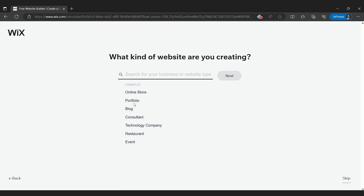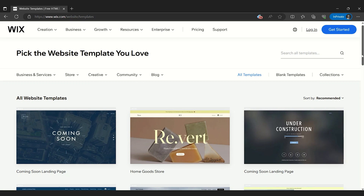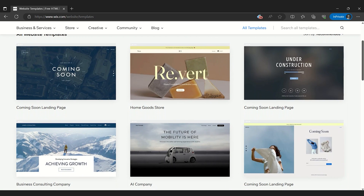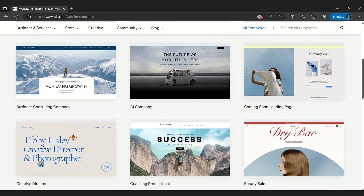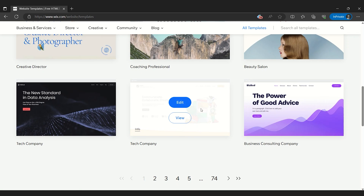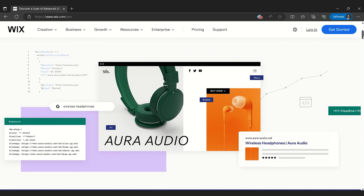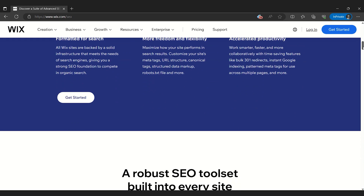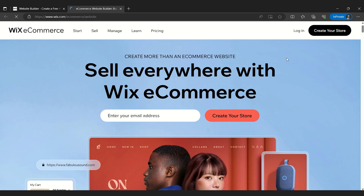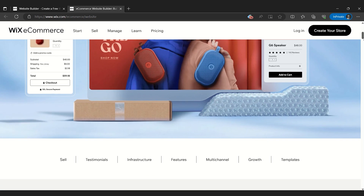Coming in at number 1 for the best website builder is Wix, which is a well-established leader in the website building space, renowned for its expansive range of customizable options. Offering over 500 editable templates, users have the freedom to either start from a blank canvas or modify a pre-existing design to suit their vision. This versatility makes Wix an excellent choice for both beginners who prefer guided designs and seasoned developers who enjoy starting from scratch. Another remarkable feature is the Wix SEO Whiz tool, which simplifies optimizing your website for search engines. Wix also doesn't disappoint with its robust e-commerce tools, allowing users to set up and manage online stores efficiently while monitoring their sales.